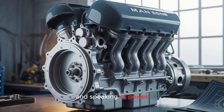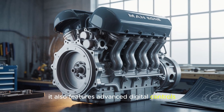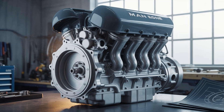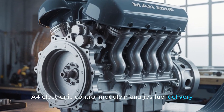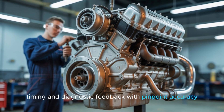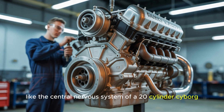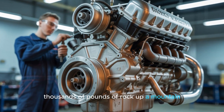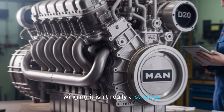Speaking of power, it also features advanced digital controls. Even a beast like this needs a brain. The ADEM A4 electronic control module manages fuel delivery, timing, and diagnostic feedback with pinpoint accuracy. Think of it like the central nervous system of a 20-cylinder cyborg — because when you're pushing thousands of pounds of rock up a mountain, winging it isn't really a strategy.